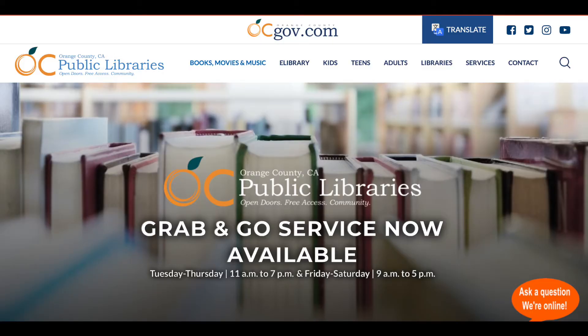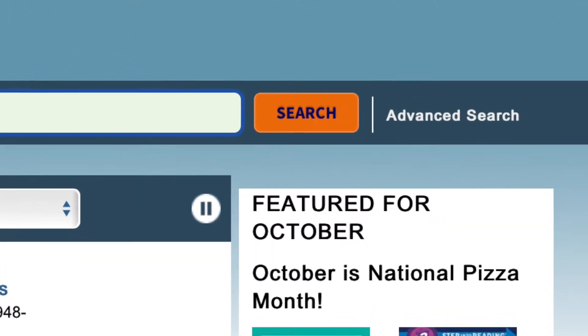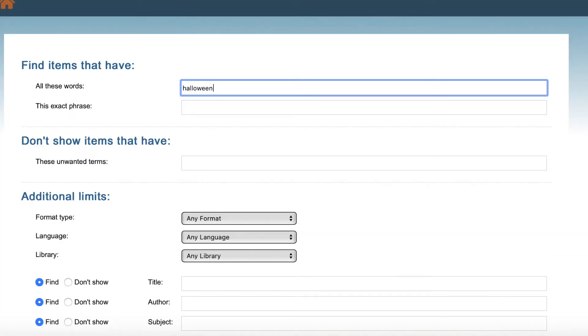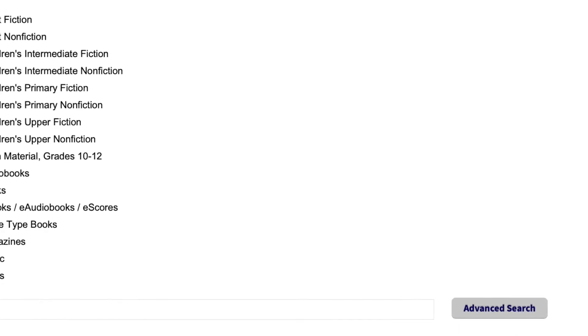First step is to go to the OC Public Library's website, ocpl.org. Then click on books, movies, and music. Next, go ahead and click on advanced search. That'll bring you to this screen where I'm going to type in Halloween in the box that says all these words. When you scroll down a bit, you'll see these limits, and I'm going to choose children's primary fiction because I want picture books about Halloween. Then I click on the advanced search button.